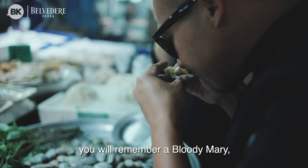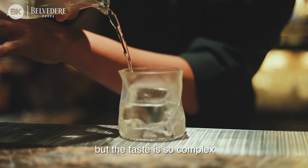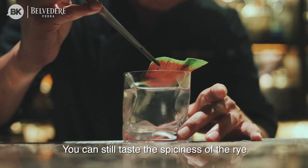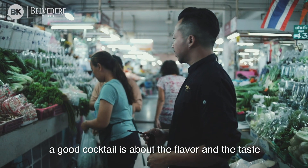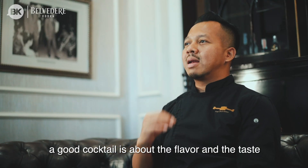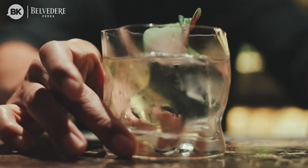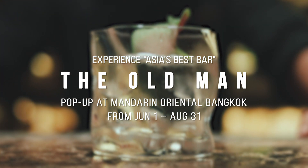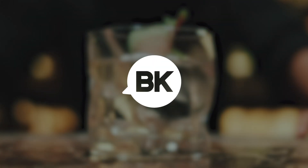Movable Fish — you will remember the Bloody Mary, but when you taste it, the flavour is so complex. A good vodka can balance with other ingredients. You can still taste the spiciness of the rye. I believe a good cocktail is about the flavour and the taste.